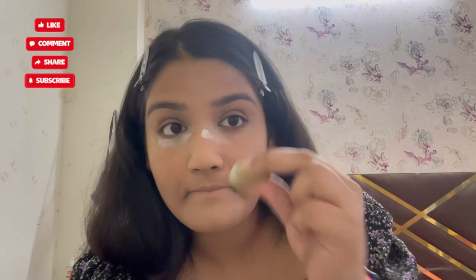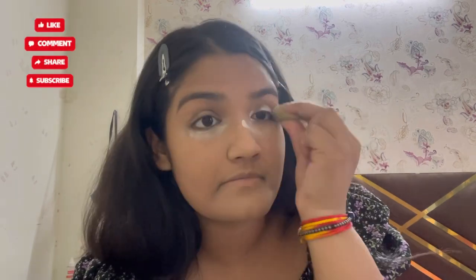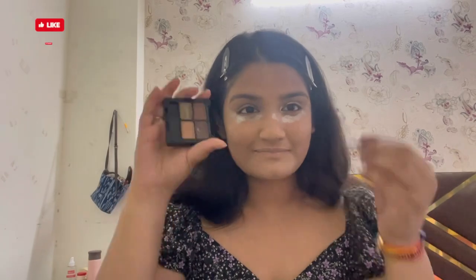Now we bake our eyes. I will use this pack powder — I used this for traveling and it works great. I have set my eyes, which is so important. Now, while our eyes are baking, I will work on my eyebrows.